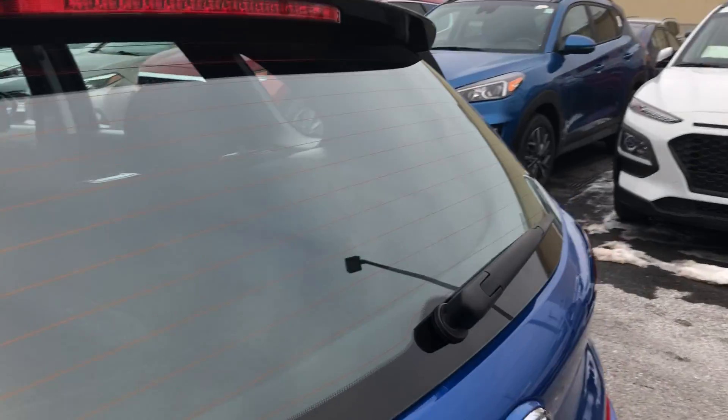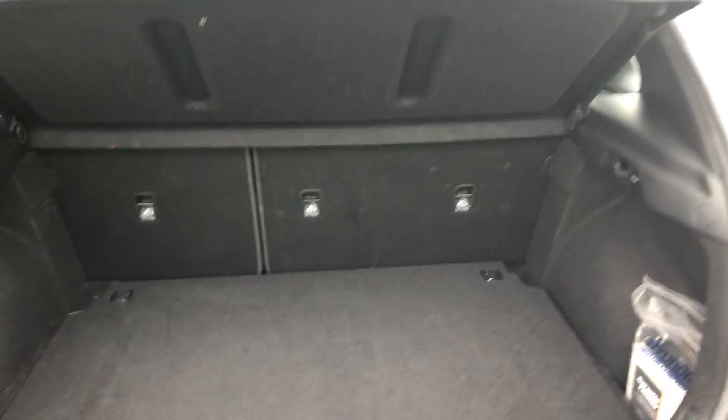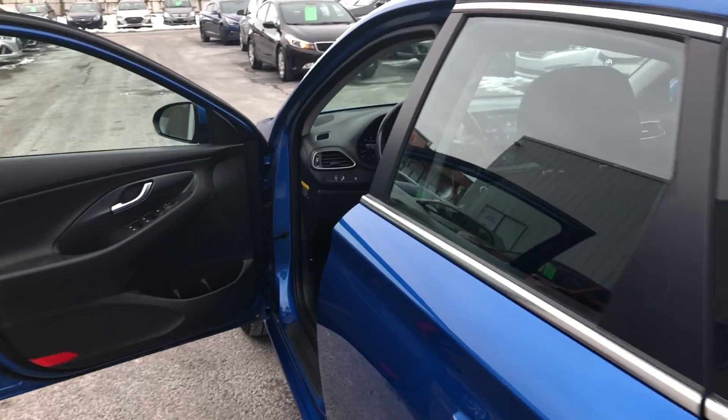I should show you the hatch. There you go — nice hatch, privacy cover which is removable. It is handy, especially in the hatchback; people can't see what's in there.